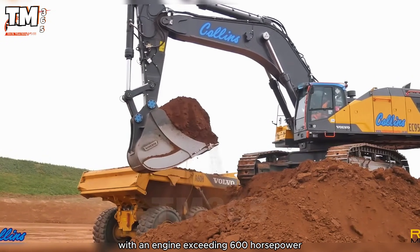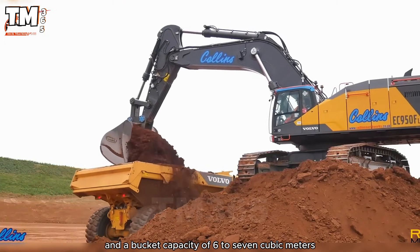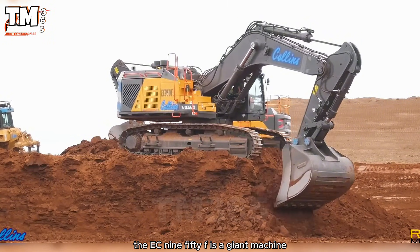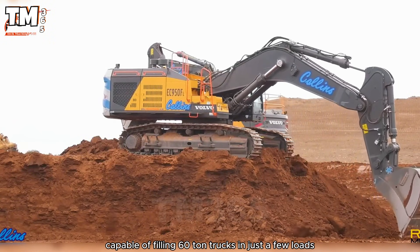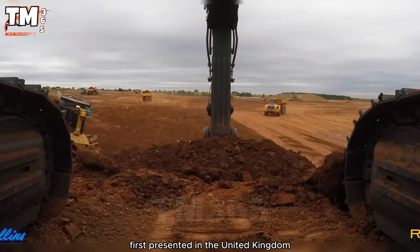With an engine exceeding 600 horsepower and a bucket capacity of 6 to 7 cubic meters, the EC950F is a giant machine capable of filling 60-ton trucks in just a few loads. First presented in the United Kingdom,